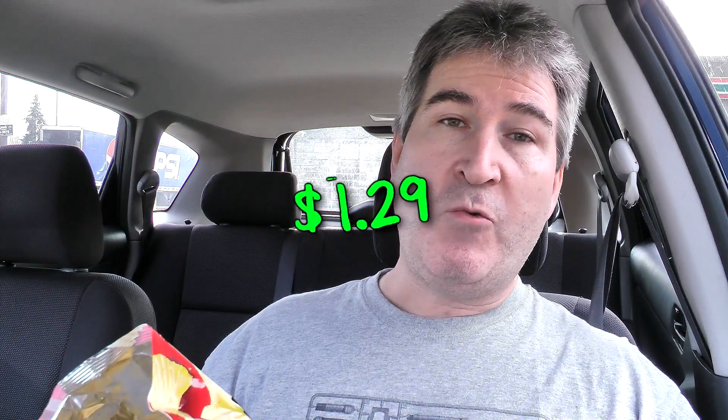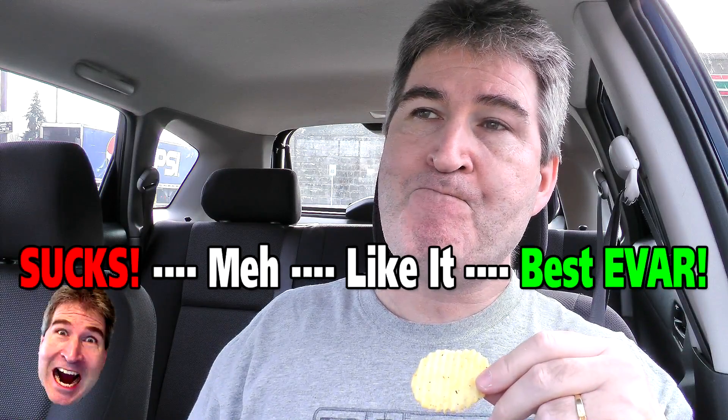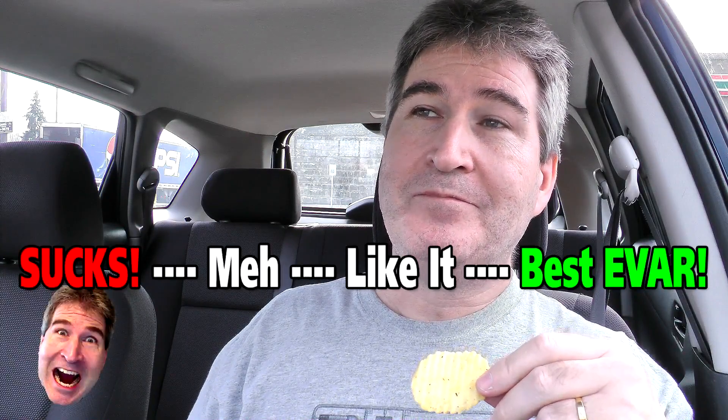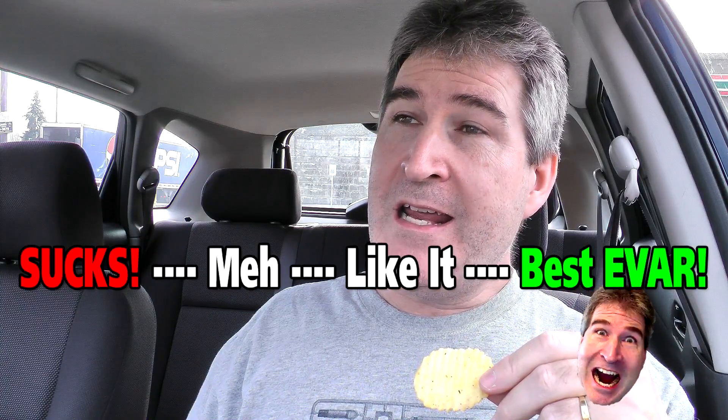And the damage on these was $1.29. On the Nerd-O-Meter, I am going to give the 7 Select prime rib flavored chips a best ever. They are up there with the Walker's meat flavored crisps. Just a spot on meat flavor.